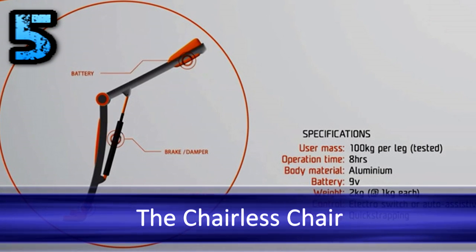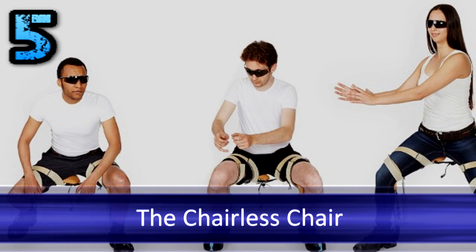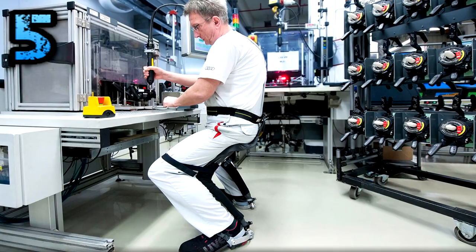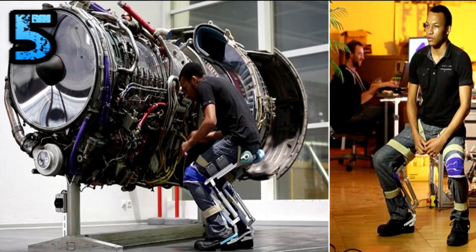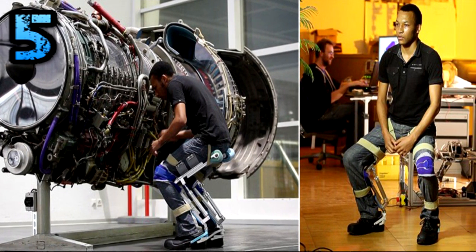Number 5: The Chairless Chair — an invisible chair you can wear. It's called the chairless chair and you wear it on your legs like an exoskeleton. When it's not activated you can walk normally or even run, and then at the touch of a button it locks into place and you can sit down on it like a chair that is now there.